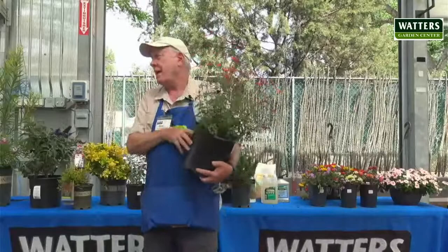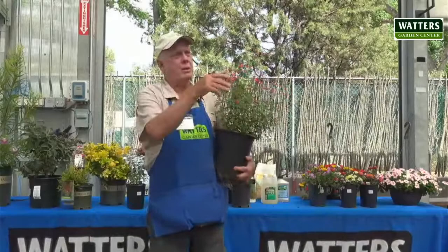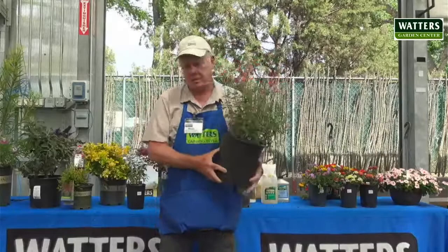This one's called Hot Lips. Some plants have kind of cute names, like roses have all kinds of names — Julia Child, whatever. This is a cornerstone, basic plant in your yard that animals will stay away from: autumn sage.